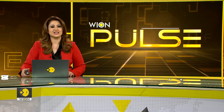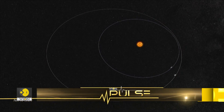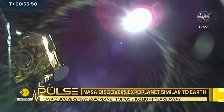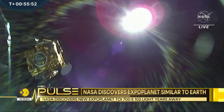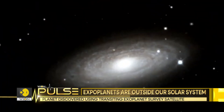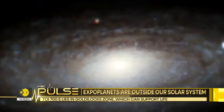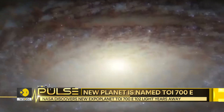The exoplanet, which has been named TOI-700E, is 95% similar to Earth and has a rocky surface. It's been discovered using data from the Transiting Exoplanet Survey Satellite, or TESS. An exoplanet is any planet beyond our solar system which orbits around a star.